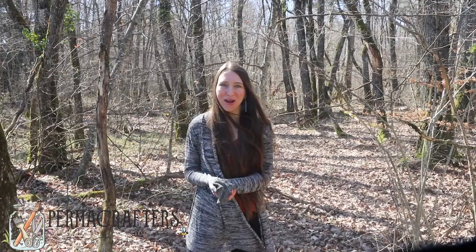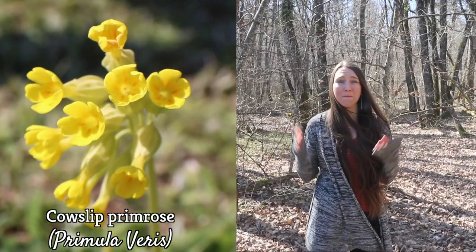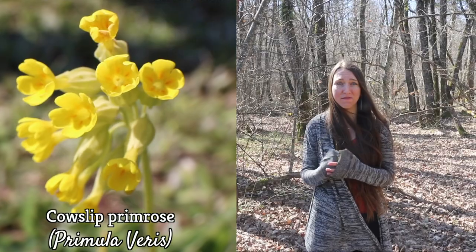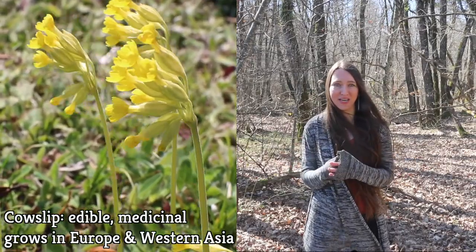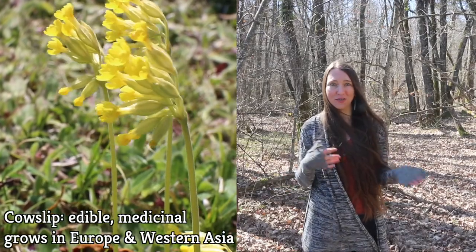Hey everyone! It's Christelle from Permacrafters, and today we're going to be talking about cowslip primrose, or Primula veris. It's an edible and medicinal plant that grows throughout temperate Europe and Western Asia. It's very common here on the French-Swiss border.